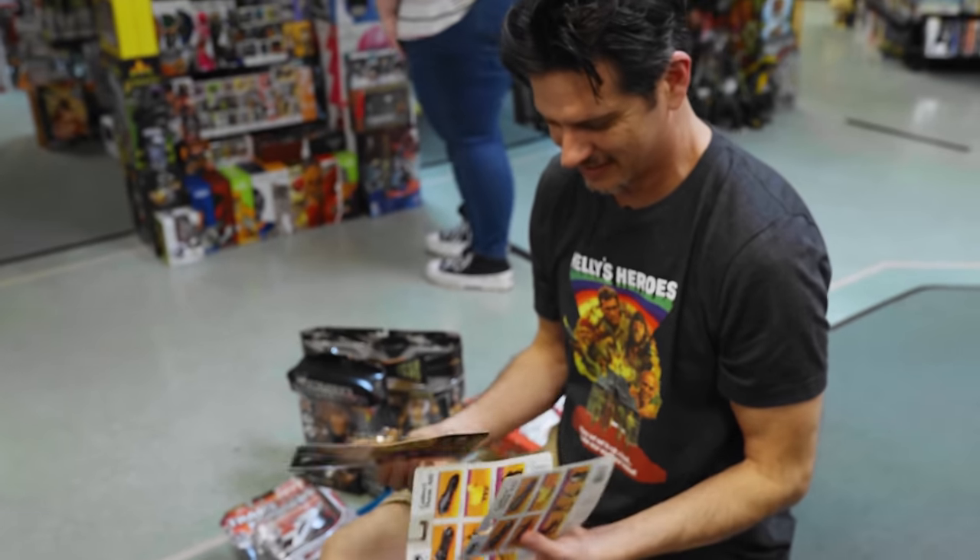My parents kept everything I had — they kept the boxes pristine and stored them away in a building in the backyard. Unfortunately, rain came in on top of it and messed up a lot of the stuff. So a lot of the stuff I had boxes for, they're just ruined. But everything I can salvage out of there, I try to bring up here and see what these guys think of it.